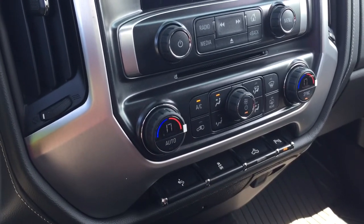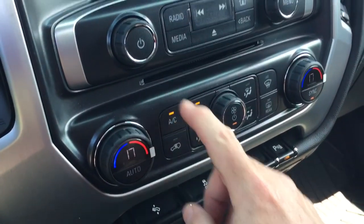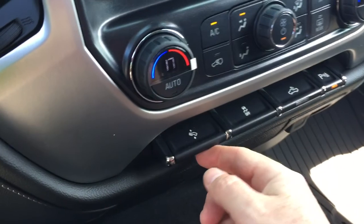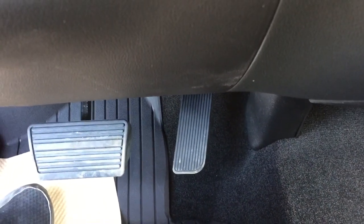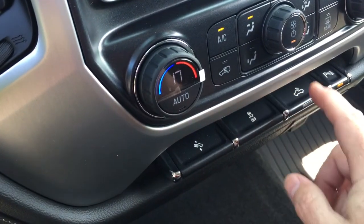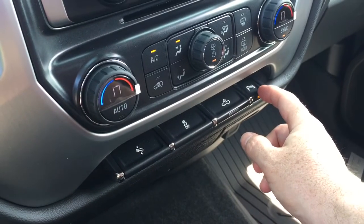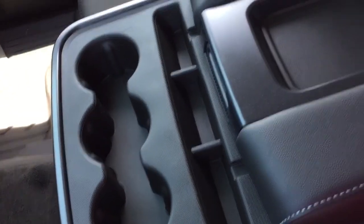Dual zone climate control for heating and air conditioning with automatic temperature control — get your fan speed, front and rear defrosters, and AC button. Power adjustable pedals, so if you have shorter legs this truck will be comfortable to drive. Traction control, cargo lights for the back of the truck, parking sensor on/off with those rear sensors, and locking storage below the fold-down armrest with cup holders.